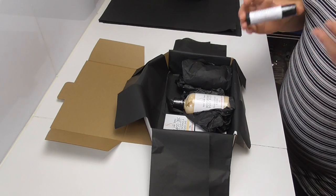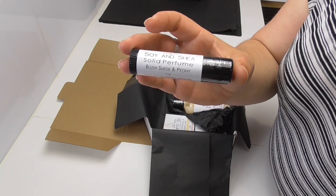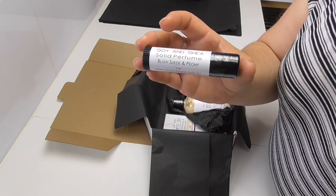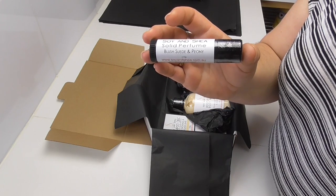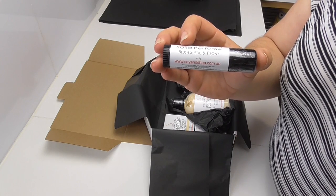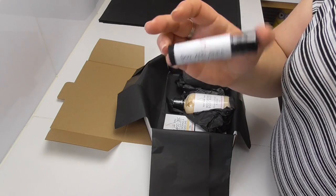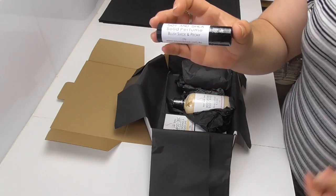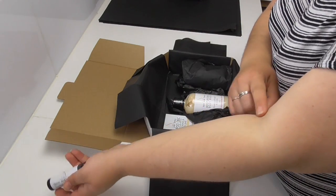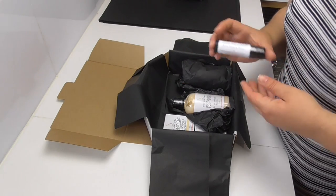We've been working on our perfume oils, and a few people have said they would prefer a solid perfume instead, so we will also be bringing out this stick of solid perfume. It's made using shea butter, cocoa butter, a little bit of beeswax, and vitamin E. This particular one is scented in blush suede and peony and holds about 15 grams. You apply it to your pulse points — on your wrist, in the crook of your elbow, behind your knees, behind your ears.